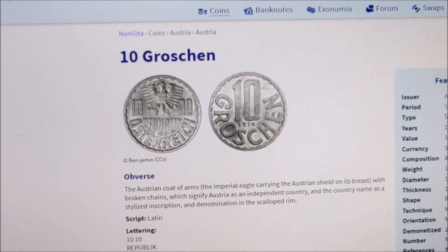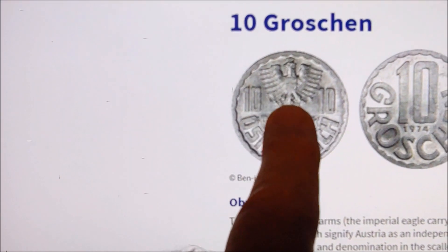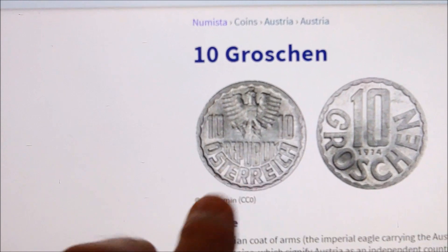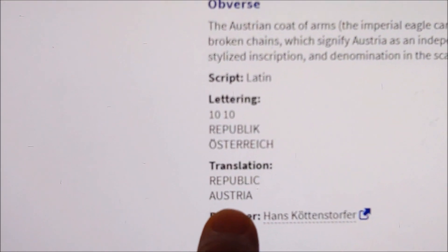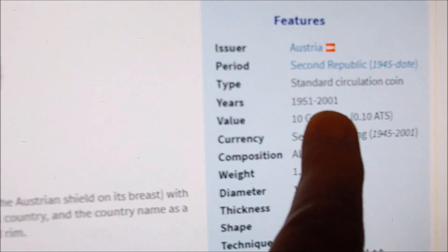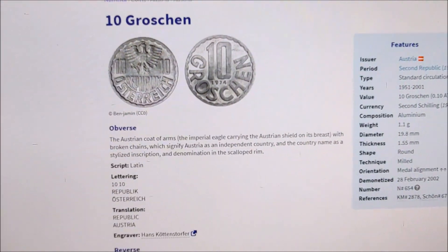Alright folks, future Rob here. This is the European heraldic eagle - the Austria-German eagle with their coat of arms, broken chains signifying when they became an independent country. Osterich is German for the Republic of Austria. This coin was demonetized in 2001 when the European Union went to the euro coin and this was phased out. Cool little find.